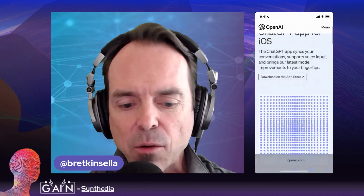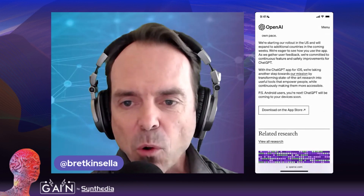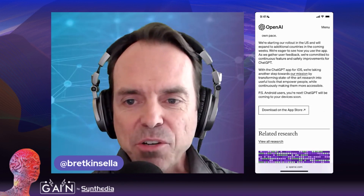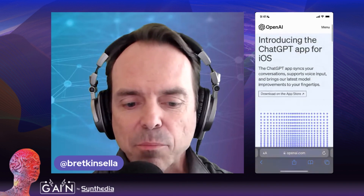So first of all, we have the new iOS app, and I'm only going to point out one thing in this OpenAI blog. If you scroll all the way to the bottom, it says PS, Android users, you're next. So this is only for iOS today, but Android is coming. They promise.